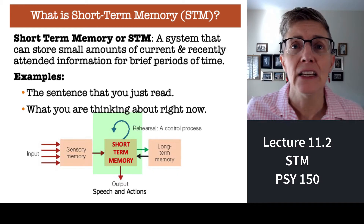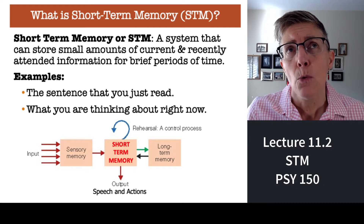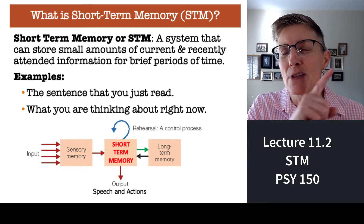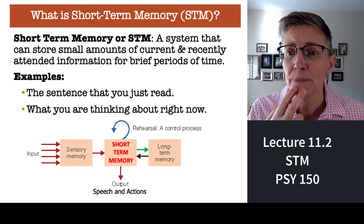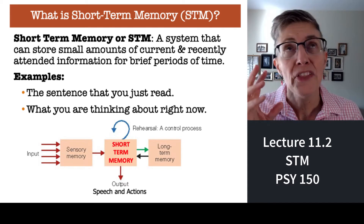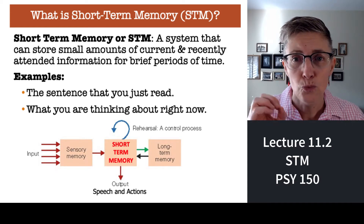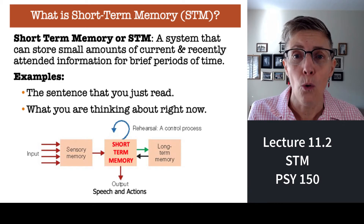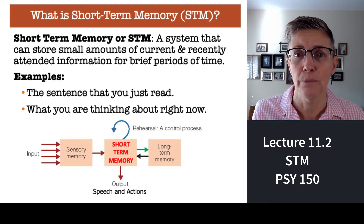Welcome back. In this segment, we're going to talk about short-term memory. First of all, what is it? Short-term memory is our ability to hang on to information while we're working with it. For example, when I start a sentence, do I remember the beginning of that sentence by the time I get to the end? That's an example of short-term memory. What you're thinking about right now, the ability to think about ideas, plan for the future — all of that requires short-term memory. Short-term memory is really at the core of the memory systems, and it involves a lot of those conscious processes that students can use to improve their memory.